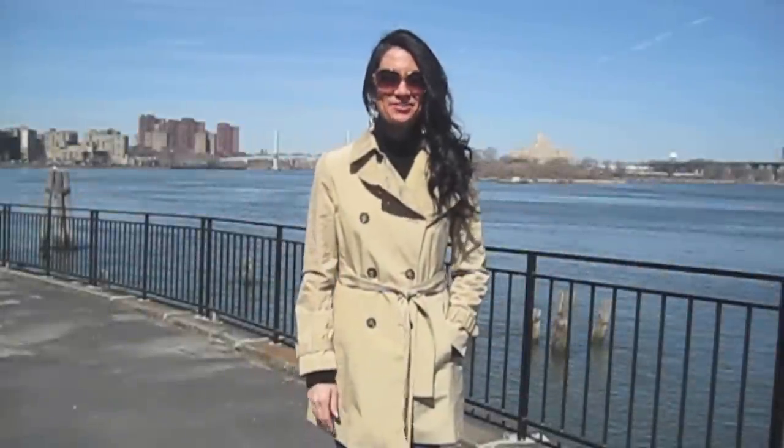Hey guys, it's Christine D'Angelo, your Fashion Angel Warrior, and I'm coming to you live from my little Upper East Side Riviera on such a beautiful spring day. I wanted to give you guys some good advice on how to shop for a trench. I've been obsessed with trenches lately, so I bought two of them and I want you guys to help me decide which one to buy.